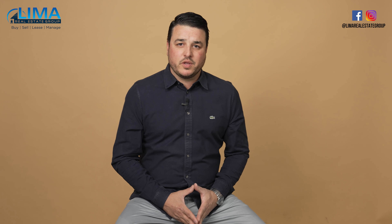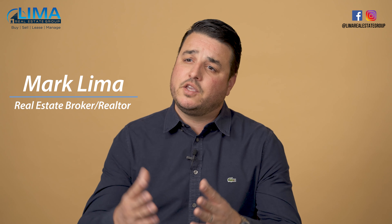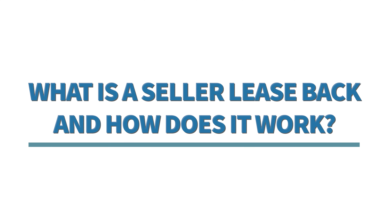Hey everybody, welcome to another episode of Real Estate Q&A with Mark. I am your favorite real estate broker, Mark Lima with the Lima Real Estate Group. And as always, I'm here to provide value to you as your trusted real estate expert. Today's question is: what is a seller leaseback and how does it work?